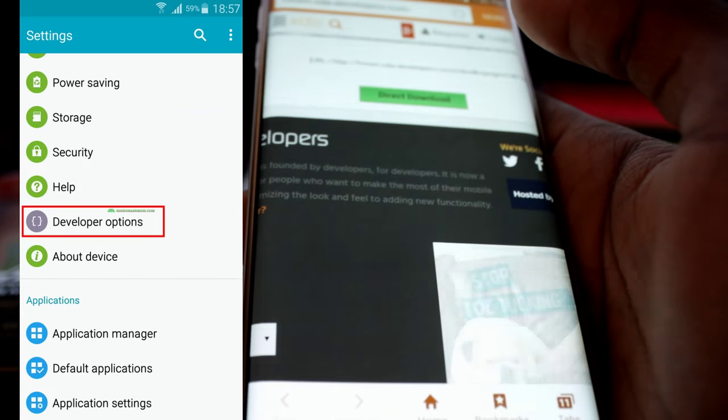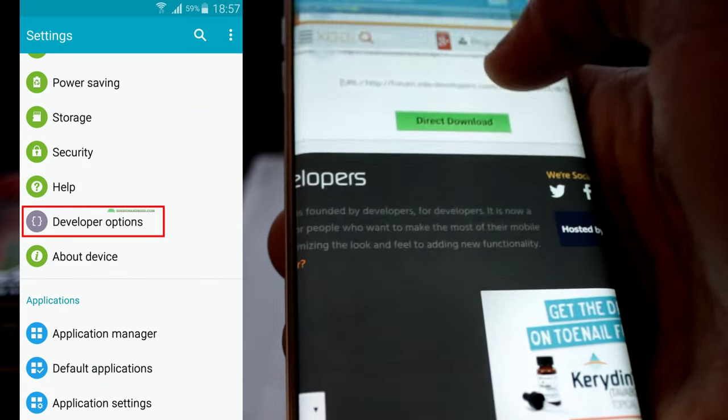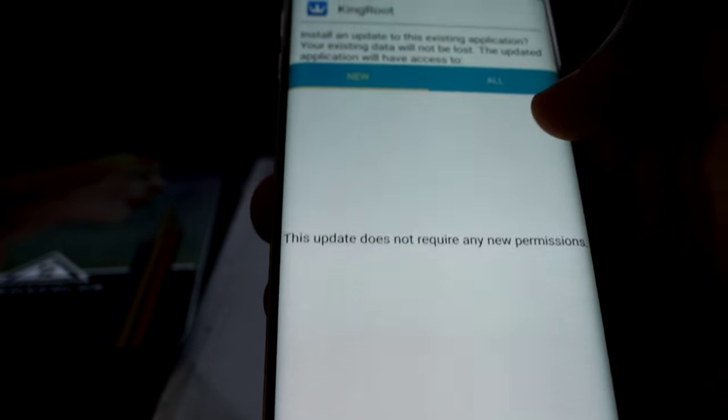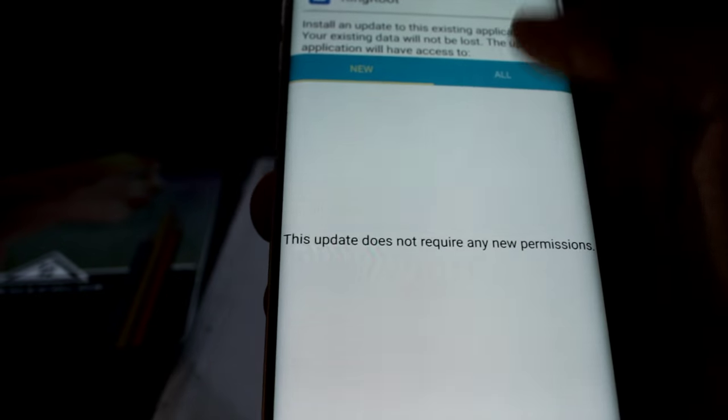Go back and you will notice a new settings called Developer Options. Click it. Make sure it's turned on and check USB debugging. You can turn USB debugging off after you've completely rooted the device. Now that Developer Options is turned on, open the root APK you just downloaded. Make sure Unknown Sources is checked in the device settings under the Security tab.